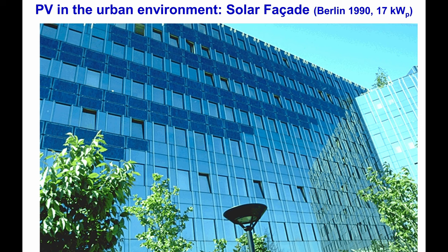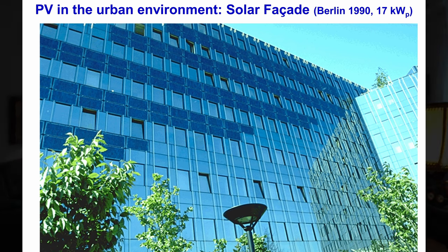Here you see a photovoltaic facade in Berlin, 30 years old, with an adapted color of the solar cells to the surface. There is a river which reflects additional light specifically in winter onto the solar facade, causing an additional energy yield specifically in winter when solar radiation is quite low, and therefore balances out the annual energy production.